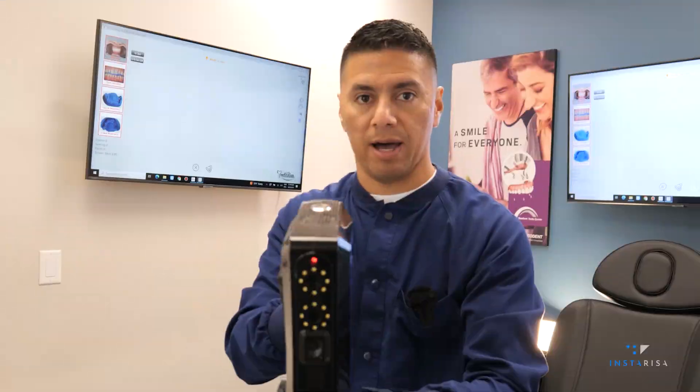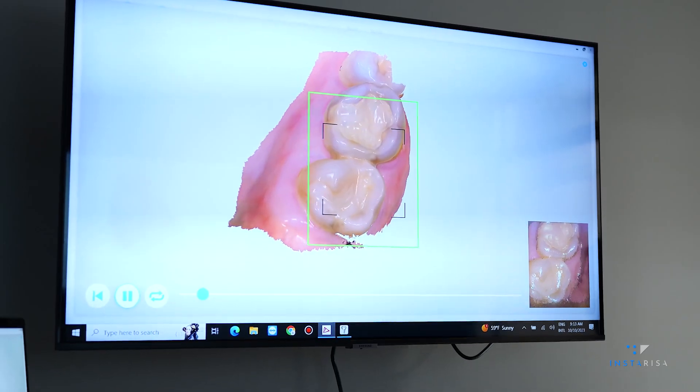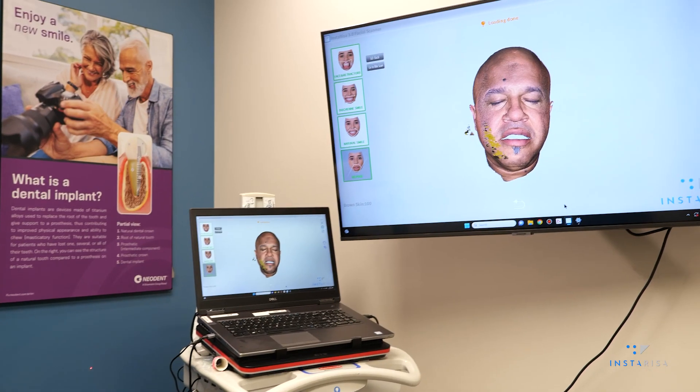All right, folks, this is the digital imaging studio. Come on in here and take a look. This is where we will walk through capturing all of the highly detailed and accurate intake records for your patients, utilizing several different techniques.